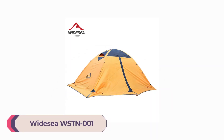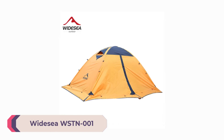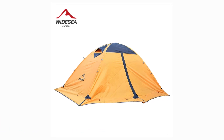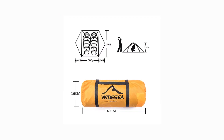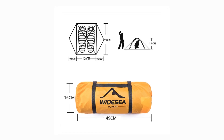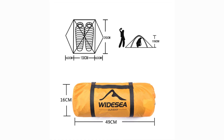Number 4: Widesia WSTN 001 Camping Tent. The WSTN 001 boasts a clever and user-friendly design. The two-person tent is easy to set up, thanks to its aluminum pole structure and color-coded clips and sleeves. Even if you're not an experienced camper, you'll be able to pitch this tent with ease. The construction is versatile, making it suitable for a wide range of camping scenarios.